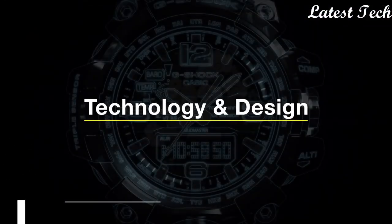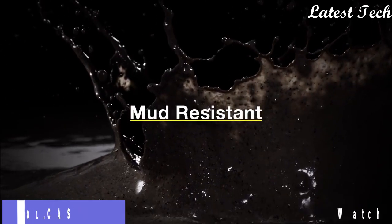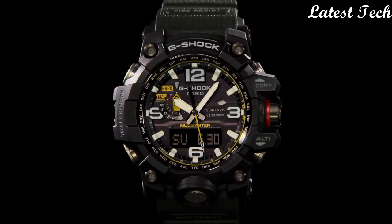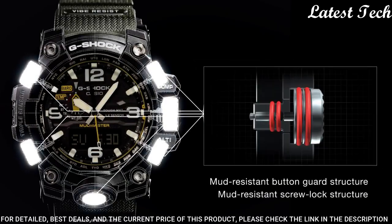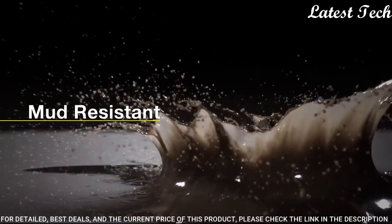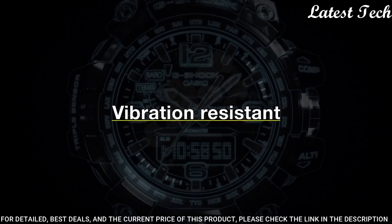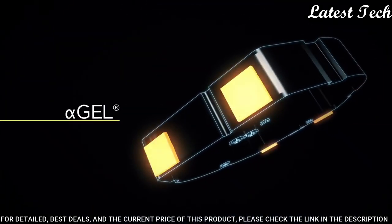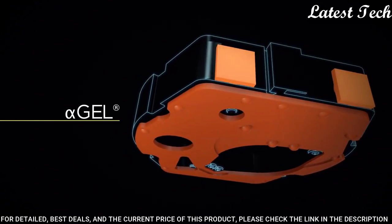Number 1: Casio G-Shock Mudmaster GWG-1000 Watch. Black stainless steel case with a dark green rubber strap. Black bezel. Black dial with Arabic numeral and index hour markers. Dial type: Analog. Luminescent hands and markers.